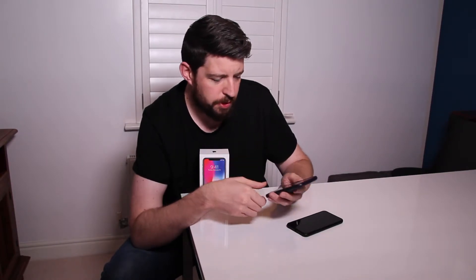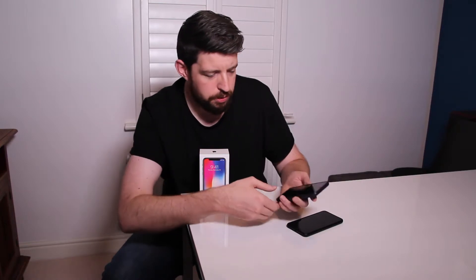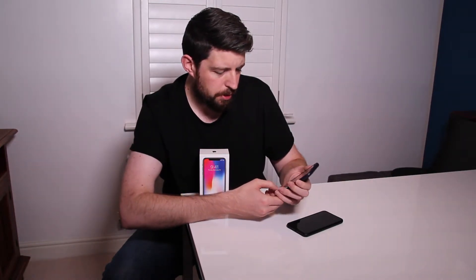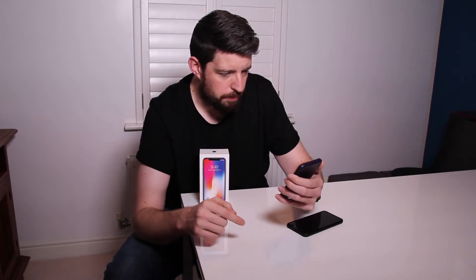The notch has been talked about a lot, but it really is important because a lot of apps haven't been optimised yet. When they're not optimised you just get letterboxing at the top and bottom, and the app just fills the main space of the screen. Apps like YouTube have been optimised, so you can turn it on its side and pinch to zoom to full screen — but then you get the notch coming out of the side of the video. Also, Face ID sometimes doesn't work that well and you have to type your passcode in, which is annoying.